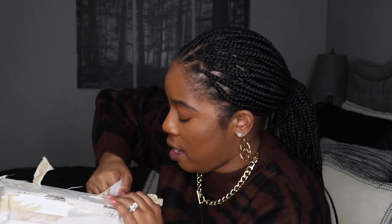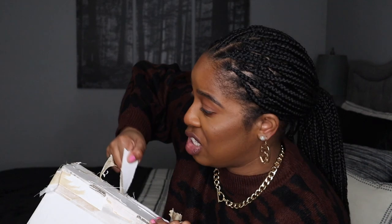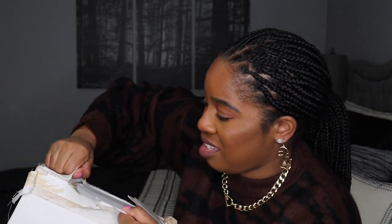I'm literally struggling with this box — I don't understand why they ship these things with so much tape. I'm not sure if people are losing packages or stealing, but I am destroying this box and my nails at the same time. You almost need a how-to guide just to unbox a shipping box nowadays. Finally, I got it — so let's get into this unboxing.